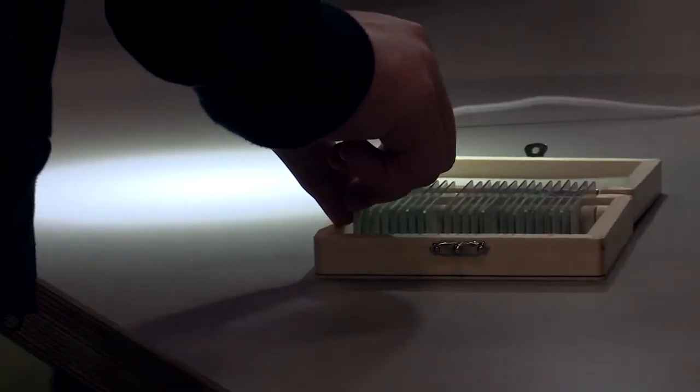We are focused on STEAM-related exhibits, which is science, technology, engineering, arts, and math.